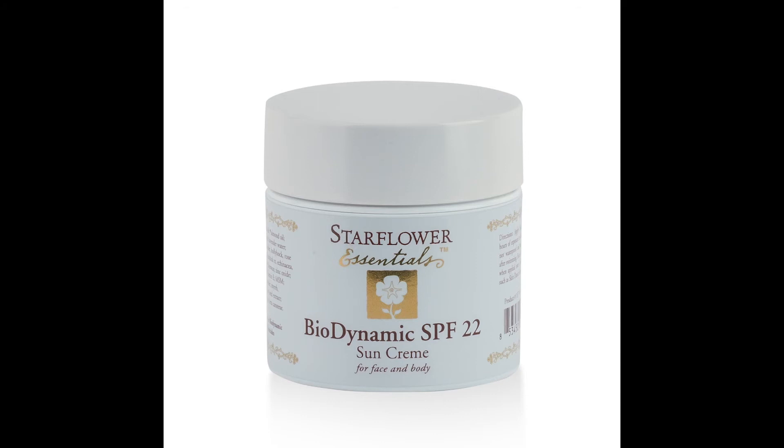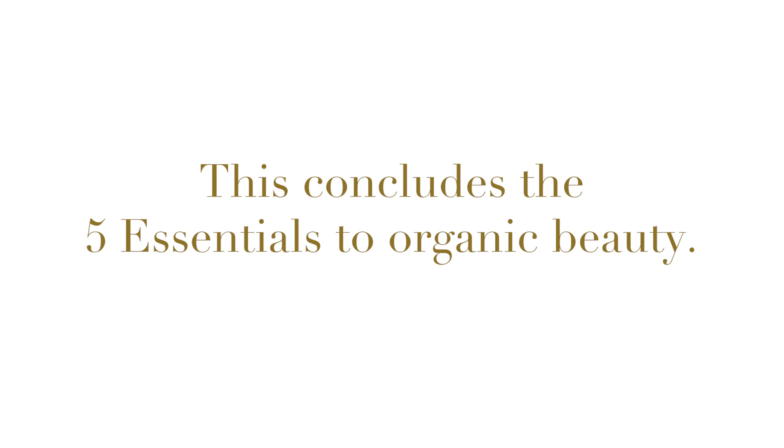Starflower also offers SPF 22 sun cream for the face and body. Apply sun cream by dabbing a little bit on at a time and spreading it thoroughly so that there is no excess whiteness on the skin. This cream contains the finest biodynamically grown herbs for preventing sunburn and healing the skin during sun exposure. This concludes the five essentials to organic beauty.